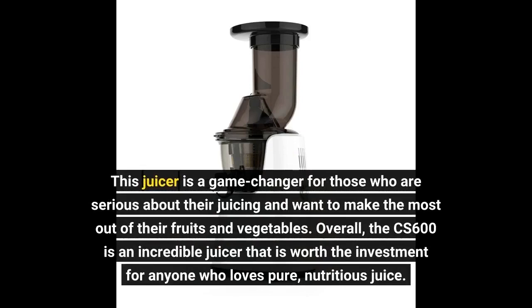This juicer is a game-changer for those who are serious about their juicing and want to make the most out of their fruits and vegetables. Overall, the CS600 is an incredible juicer that is worth the investment for anyone who loves pure, nutritious juice.